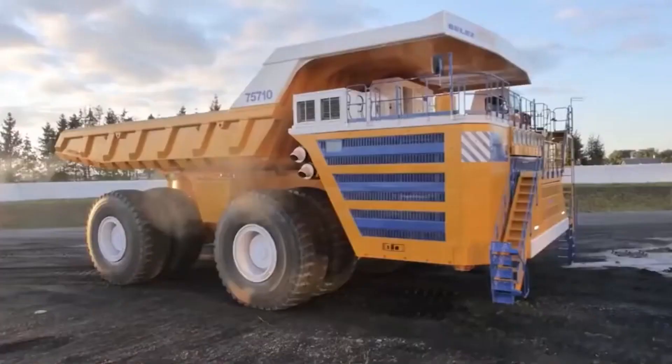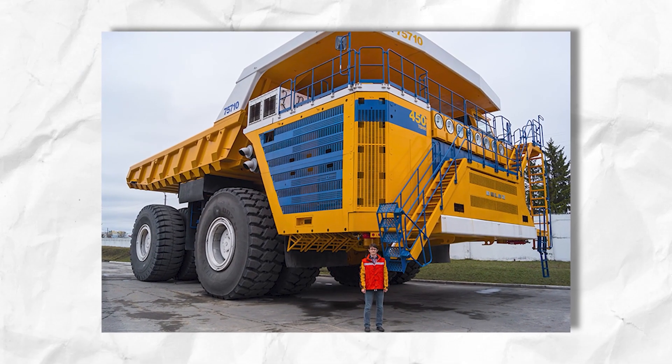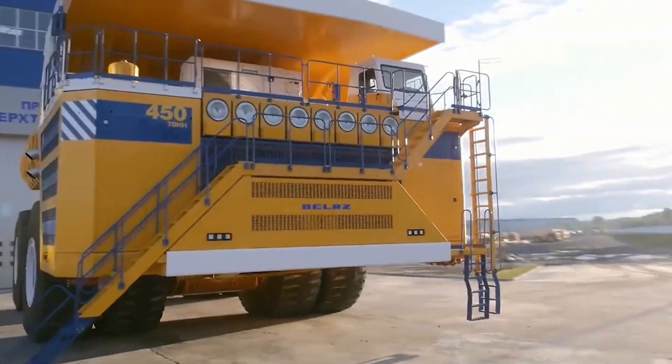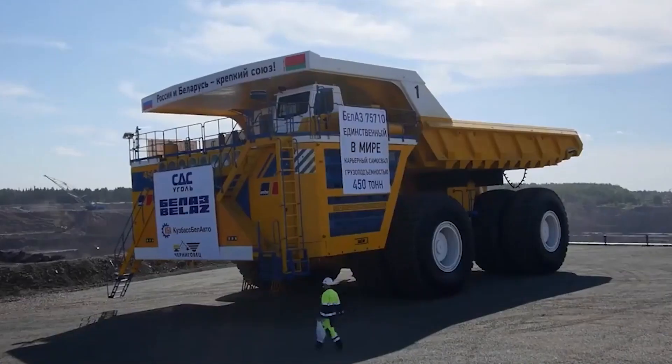In the realm of heavy machinery, few creations command as much awe and admiration as the Belaz 75710, the biggest dump truck ever built. With its towering presence and unmatched hauling capacity, this colossal vehicle stands as a testament to human innovation and engineering prowess.